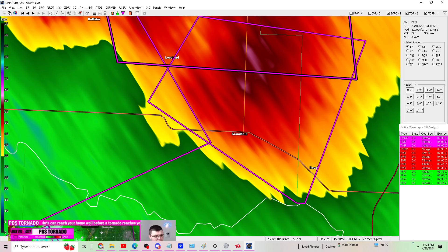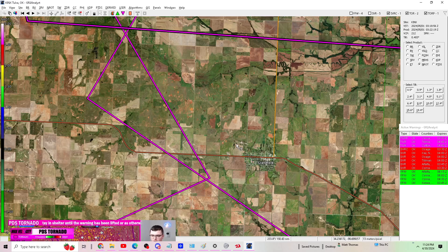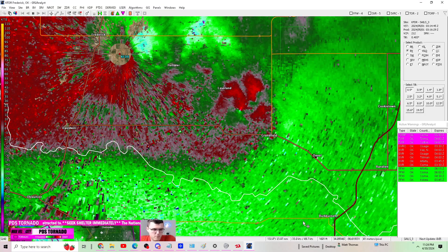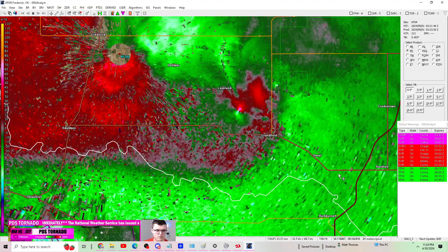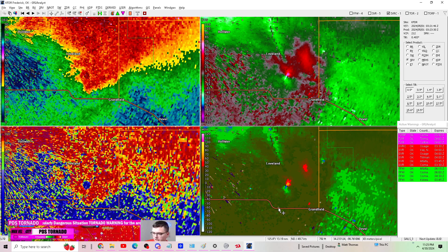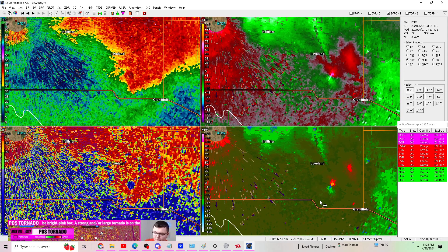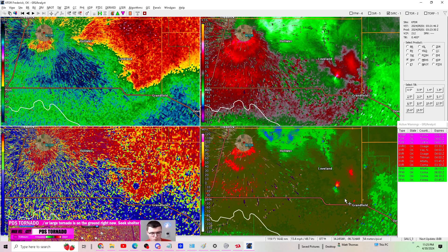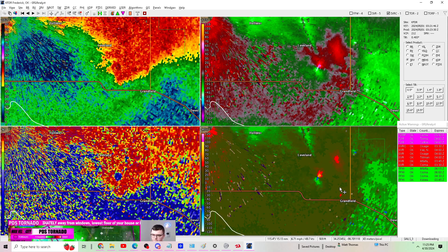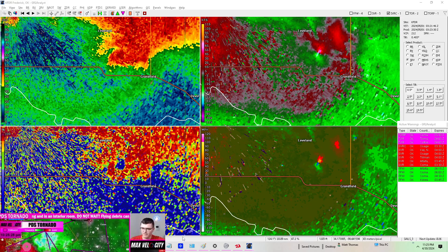Again, this is anti-cyclonic — that only happens in two percent of tornadoes in the United States. It is very uncommon for this particular storm. We have another tornado on the ground, and that is a large debris ball showing up on radar. This is going to likely get upgraded. You can also see it on reflectivity. If you are in Grandfield or Deval, you've got to run to your safe place, away from windows, as this is a potentially large and at least strong tornado heading southeast.